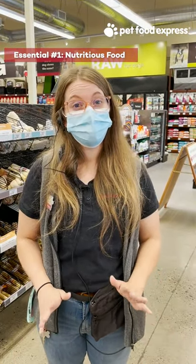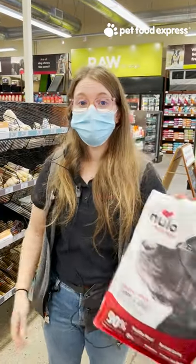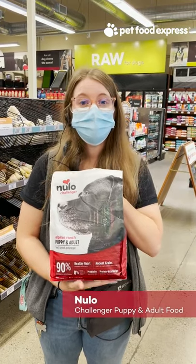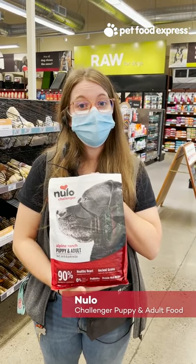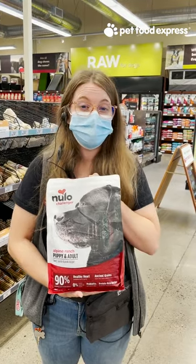First things first is food, and you always want to get your puppy started off right with the best diet you can. I recommend Nulo Challenger for the first part. This is a dry food. They use millets, oats, and grains, so it's a grain-friendly diet, but they also put probiotics in it so it really helps with the tummy gut.